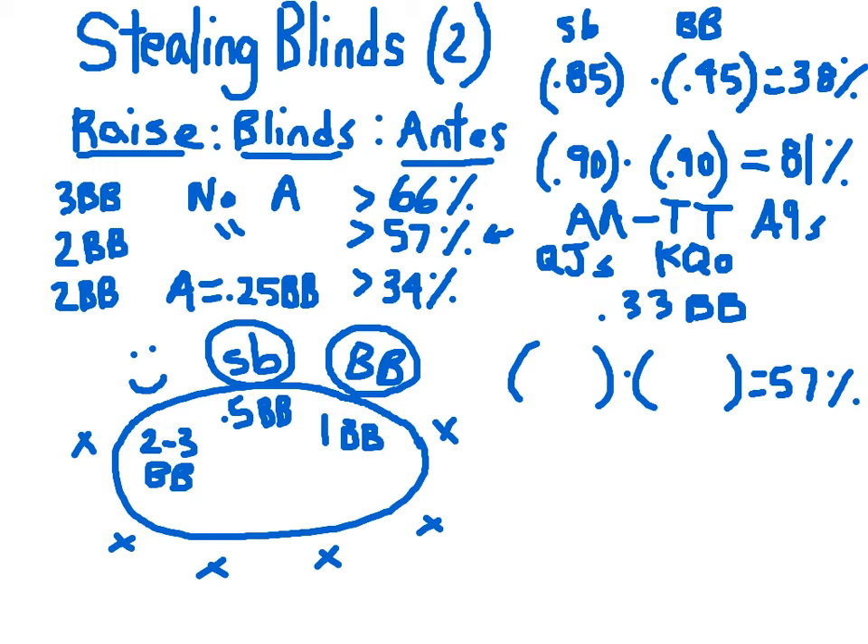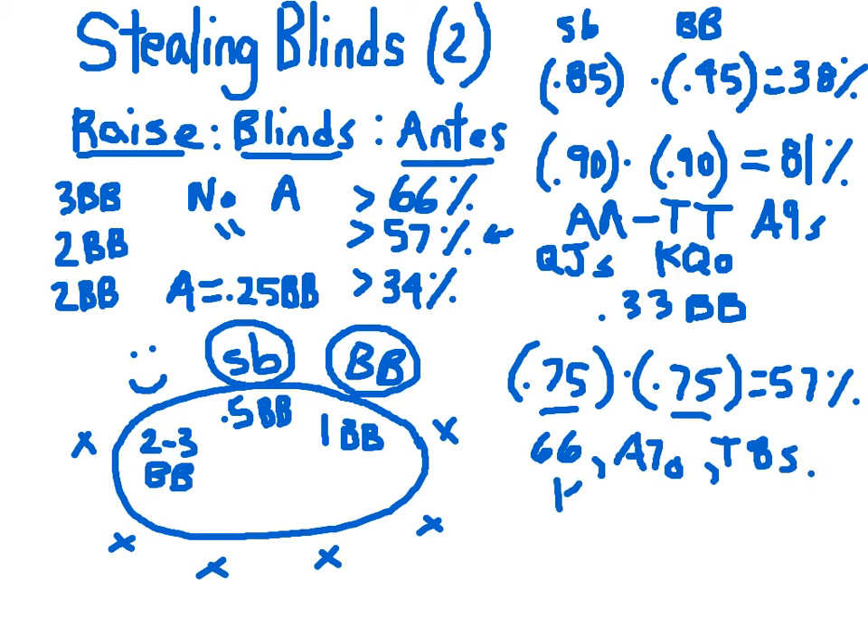It turns out, if we assume that our small blind and big blind must act in the same way, there's only one answer to this equation: 0.75 — so 75% of the time the small blind and big blind are folding, meaning they're only playing the top 25% of hands. For your intuition, that includes pocket pairs down to 6-6, and at the bottom of the range, hands like ace-7 offsuit, 10-8 suited, king-6 suited, and ace-2 suited. So it includes a lot of hands — it's really getting down there.